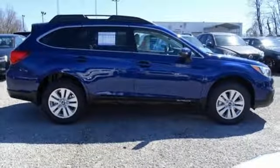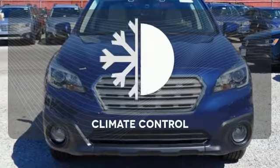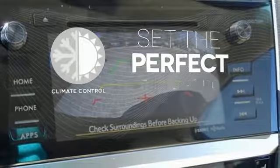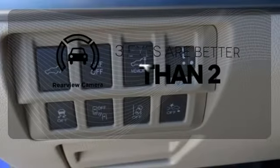The venturesome shell welcomes you inside with a soft and relaxing cabin space. The climate control lets you set the temperature exactly where you want it. The backup camera gives you a clear picture of what's behind you. Warm off the chills with the heated seats.